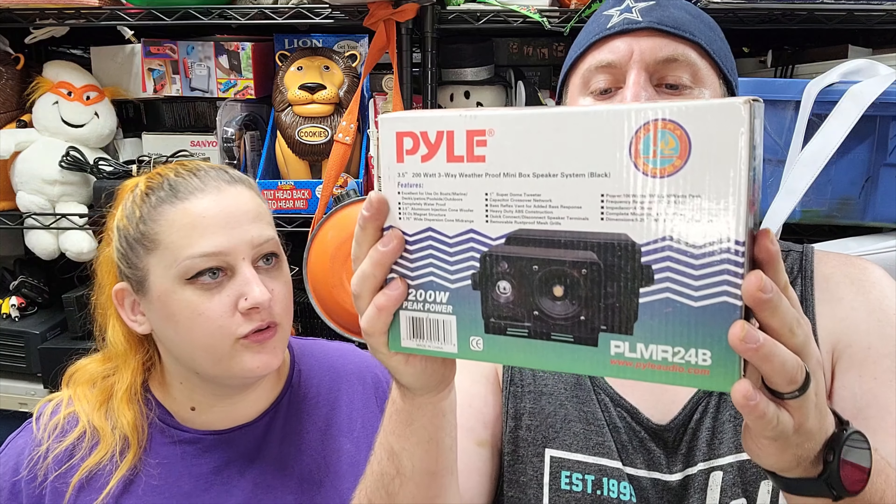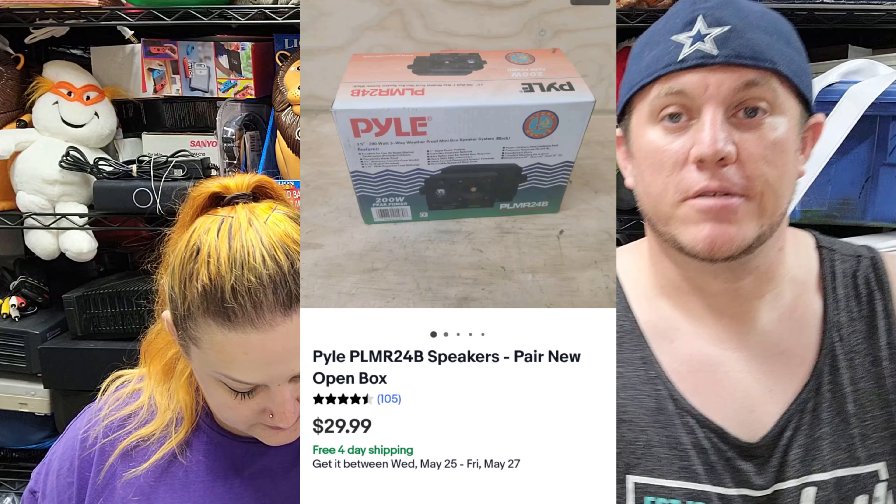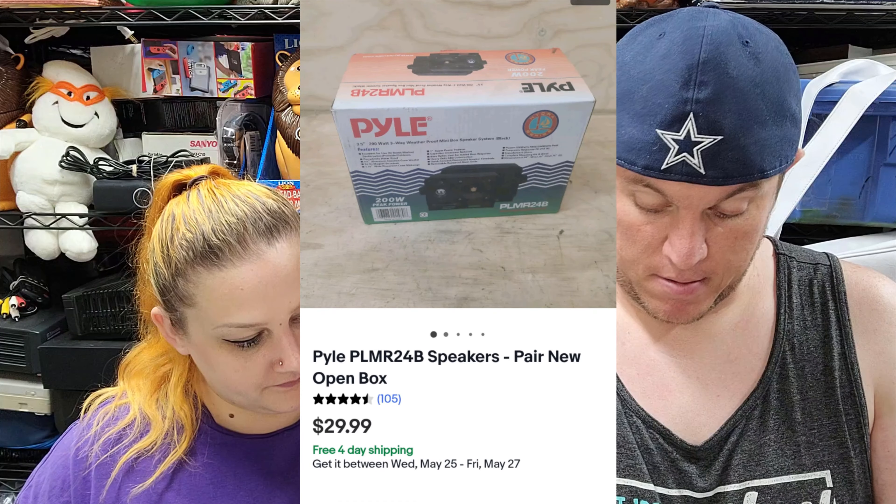Then we've got a pair of Pile speakers — new in an open box. They sold for $30 shipped and they were free. At a garage sale the guy just said take those.